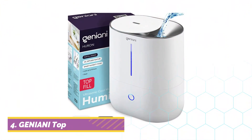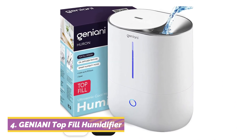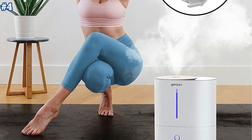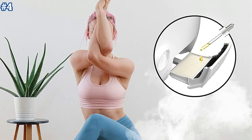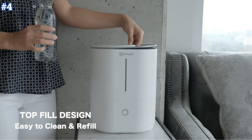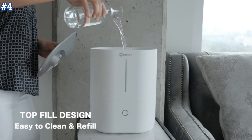Moving on to number 4. The Geniani Top Fill Cool Mist Humidifier and Essential Oil Diffuser is an apt choice for people looking for a pleasant sleep. The device maintains quality moisture in the room, leaving a soothing aroma. Using this worthy humidifier helps maintain a required humidity level, which promises fresh and clean indoor air.